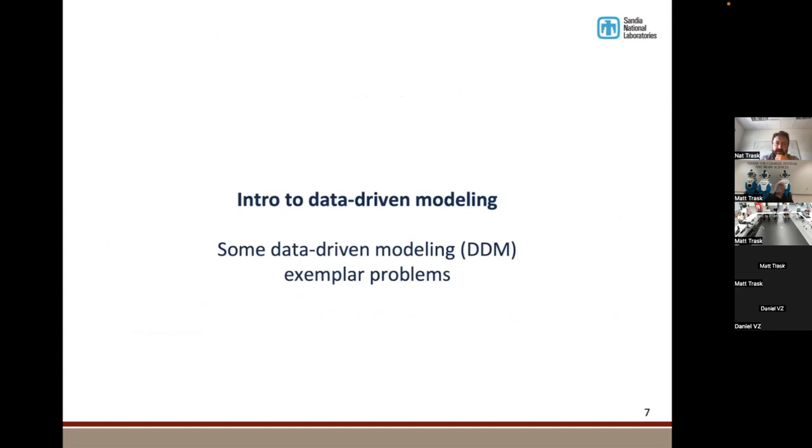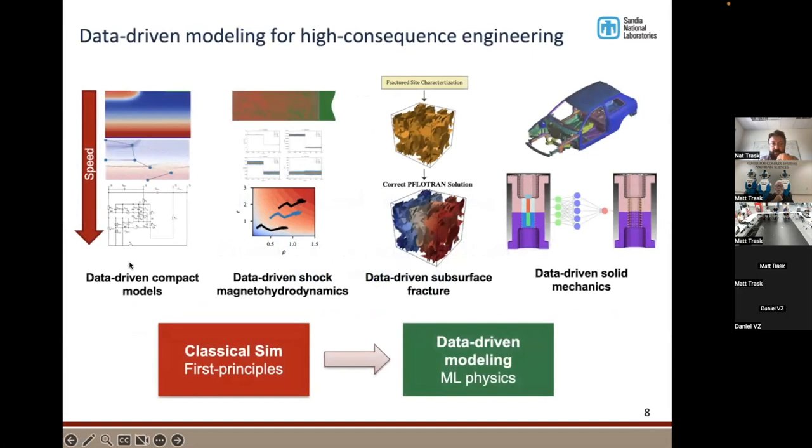I'll talk about data-driven modeling and share some exemplar problems we've worked on across the lab. Classically, maybe since the 1930s and 40s — especially from the Manhattan Project — the idea was to sit down with pencil and paper and derive an equation. If you took high school physics, the sum of forces equals the acceleration. You derive a model like that, take it to a computer, solve those equations, and get a prediction of how a system will evolve. Everything from cars to airplanes is designed this way through large computer simulations.